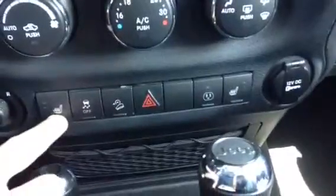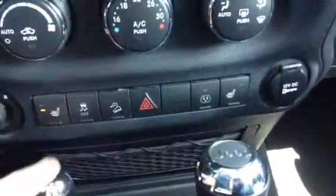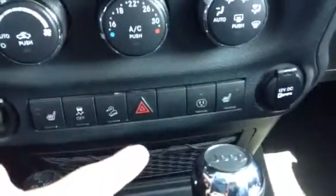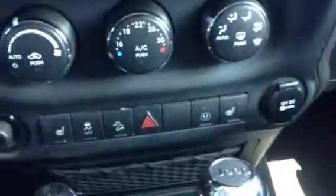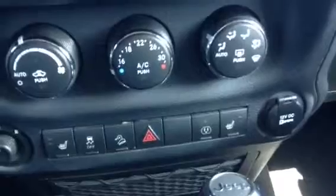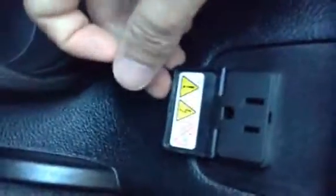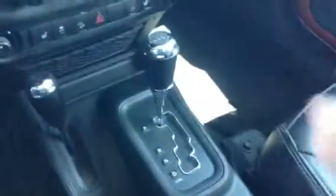Down below you've got your heated seat option as well as your AC adapter. So if you need to plug something in that you'd normally use at home, you can plug it right in here in the center console. Automatic transmission with your four-wheel drive shifter as well.